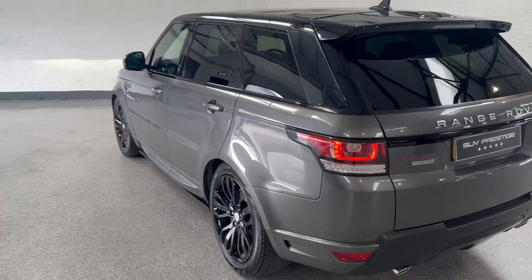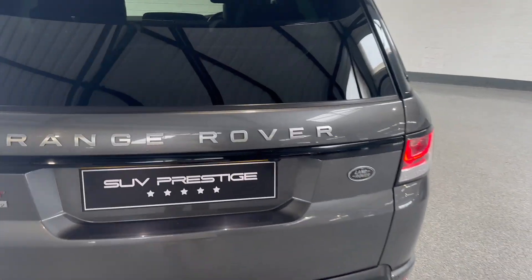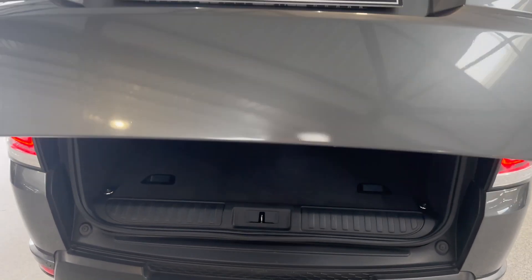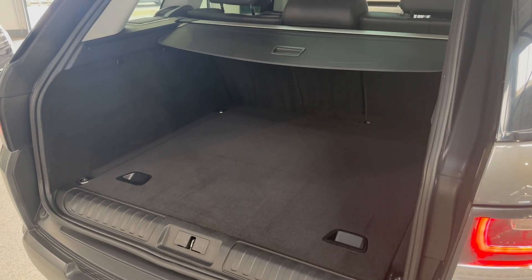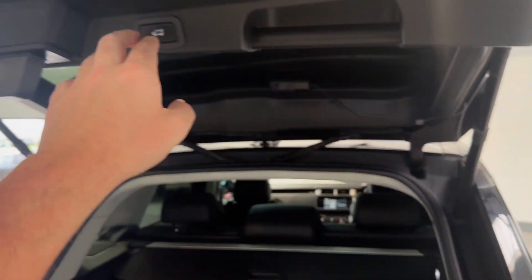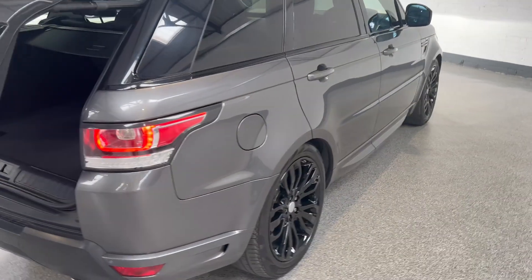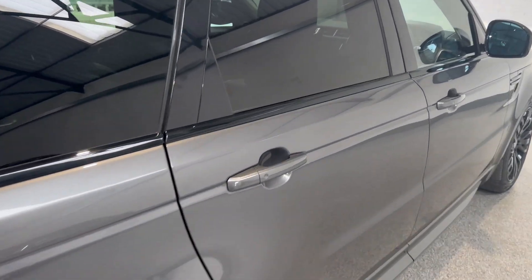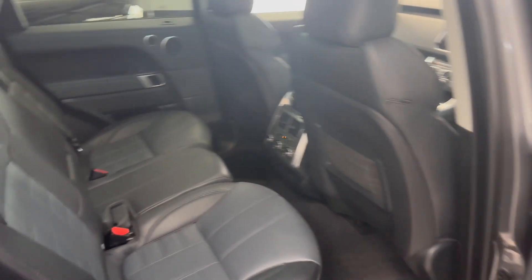This one has done higher miles — it's done around about 120,000, just under. But when you see the value of this car, it's mental. Power boot. It's got incredibly good service history, and the condition genuinely is outstanding for its mileage — like outstanding condition.